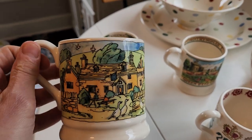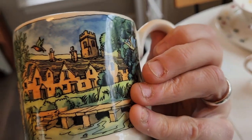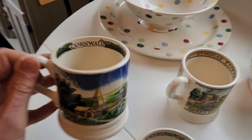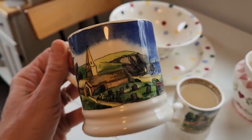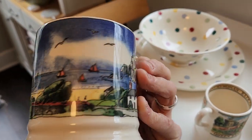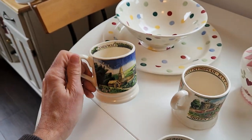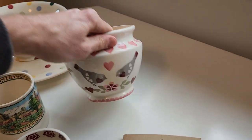We got a couple of these ones because my wife loves the Cotswolds — it's her dream to visit someday. We also got the Cornwall one because that's where my family is originally from; they were miners in Cornwall.